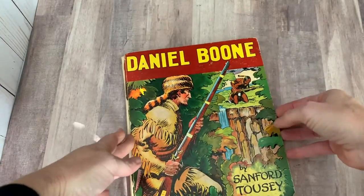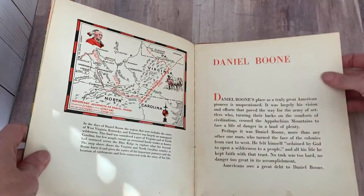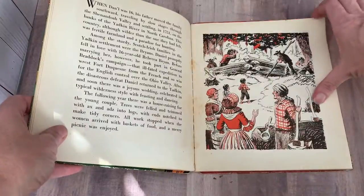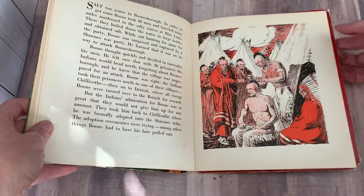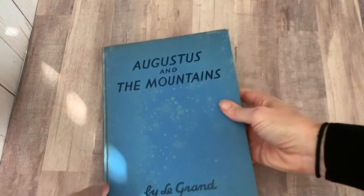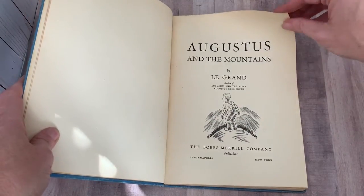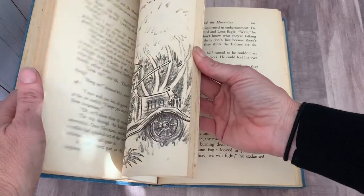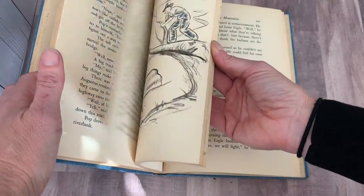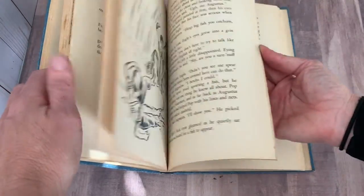This one too is very nicely illustrated — Daniel Boone. This is also 1930s, 1939, so this is a biography. Very nice. Another children's book coming up: Augustus and the Mountains by Le Grand. Also a very distinctive illustration style. 1941. Very nice.